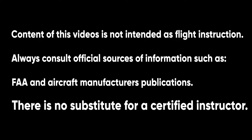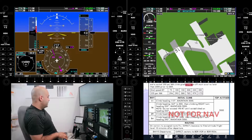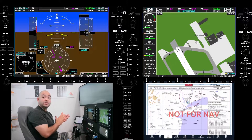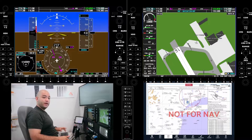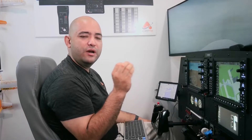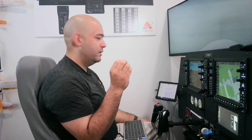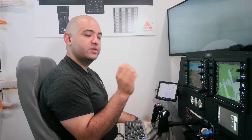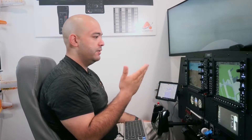These videos are not meant to be standalone instruction or to explain every single detail. When you need instruction, visit our website, AviatorNYC. There are several elements to an instrument departure procedure. We're only covering just one of them — loading it and setting up the flight management system for that departure.